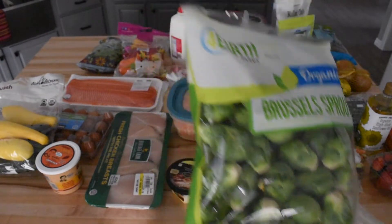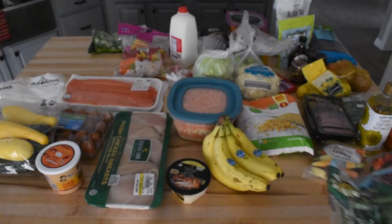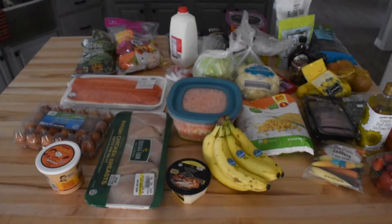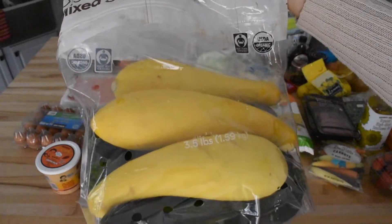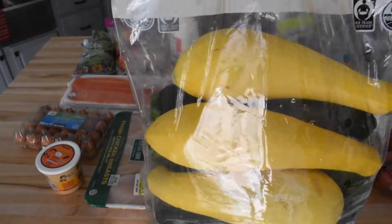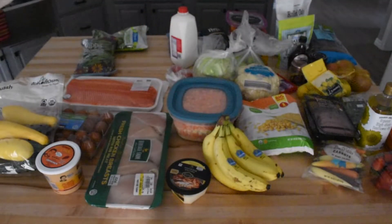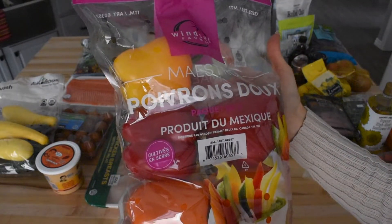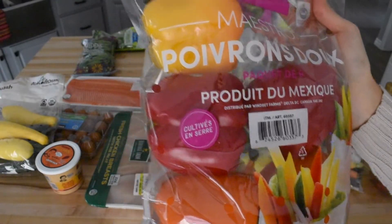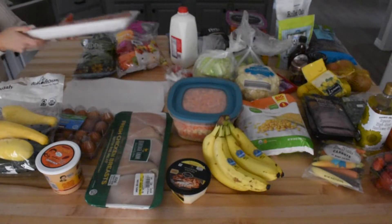Moving on to Costco groceries — we always pick up the same things from their produce section, and that includes Brussels sprouts, zucchini, green beans, peppers, and broccoli. We actually do use a bulk amount of peppers every week, so we go through that many, but the other produce usually lasts two weeks, which is exactly why I didn't get any broccoli this week. This is awesome every other week because our grocery bill will be significantly less.